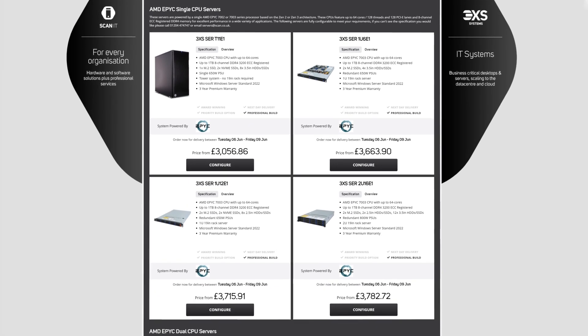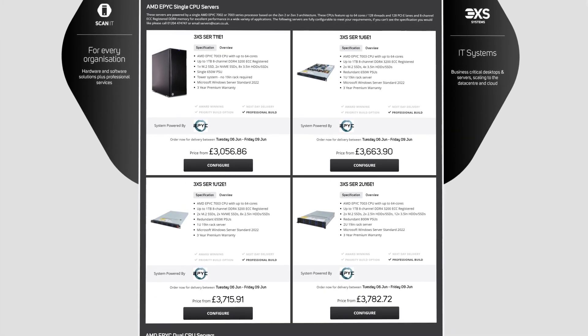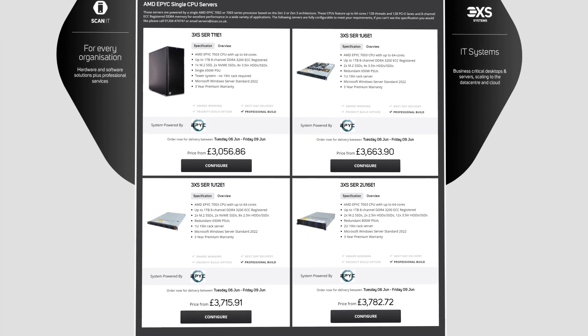Whatever your industry sector, it's worth validating the security performance of your existing servers. Are you satisfied with the integrity of your most critical data? Maybe it's time to consider a fully customisable 3XS server solution based on AMD 3rd or 4th gen EPYC processors.